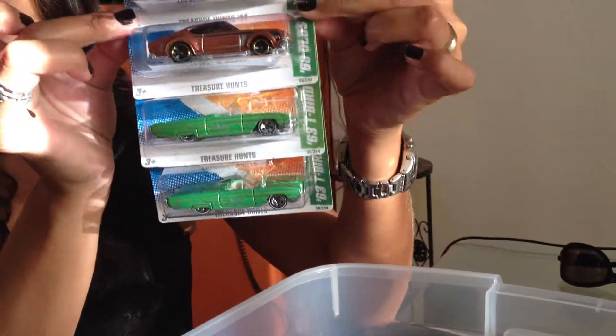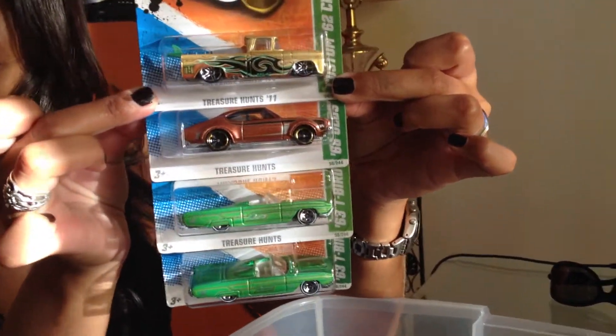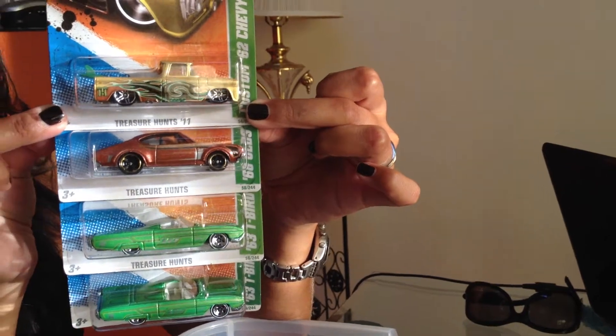There's four right here. Dangerous — work hazard. There we go. 63 T-Bird, got a couple of those. One's the Super, isn't it? I believe it is.